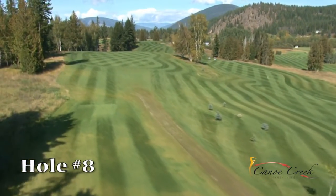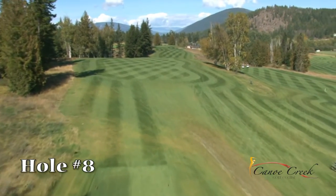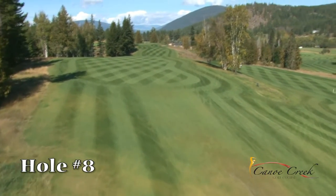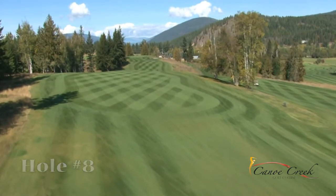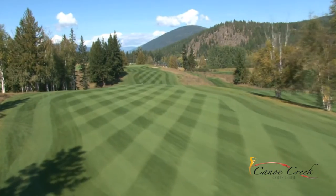Hole number 8 — you have plenty of options off this tee. Either lay back at the top of the hill and have a clear look at the green, or smash a drive to the bottom and take the shorter club but severely uphill approach. This green demands accuracy as the bunker to the right is the deepest on the course.